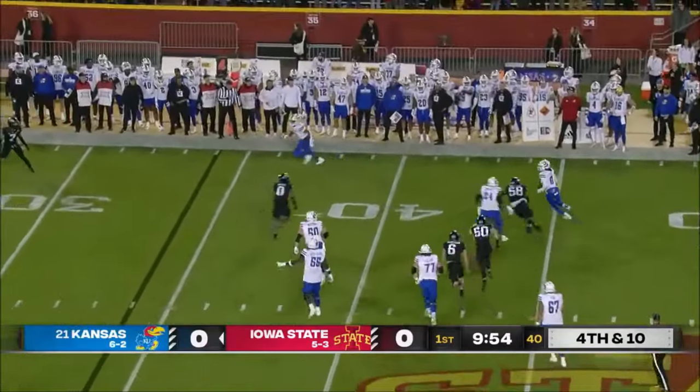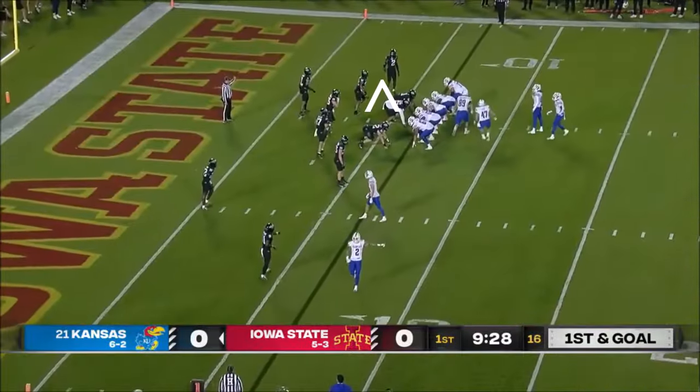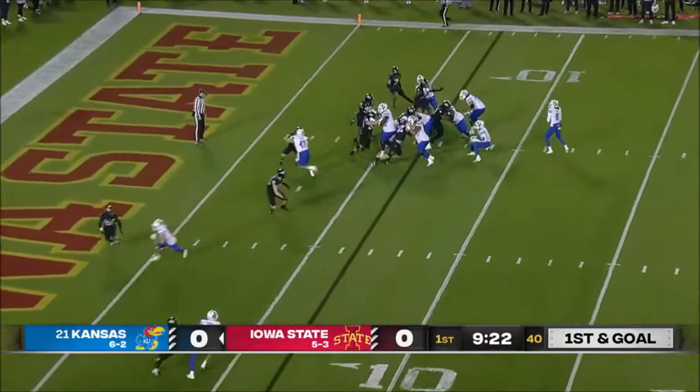On fourth down they go for it. Bean, needing 10, rolls out. He's under pressure, throws it downfield and a jumping catch is made. Bean meanwhile three of four — three completions, all of 20 or more yards. And it sets up first down and goal.